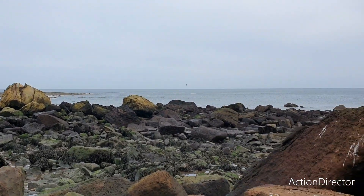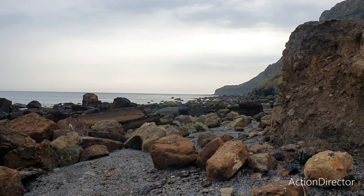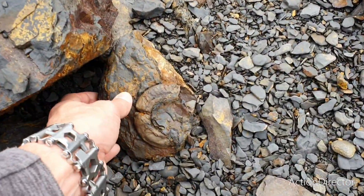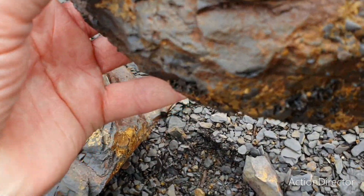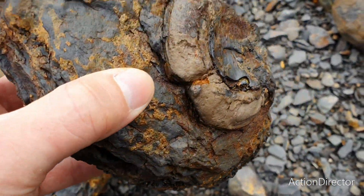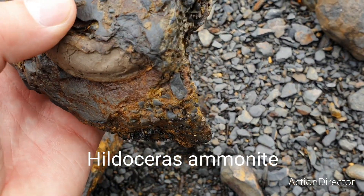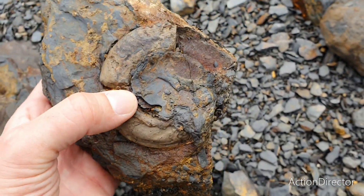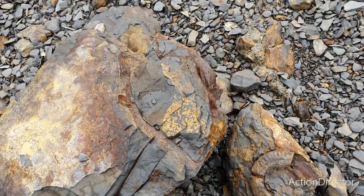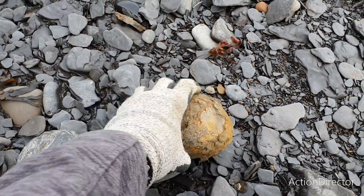We are down on the beach now and I've got a couple of hours to explore this stretch. Just got down and I directly spotted an ammonite lying here - it's a really sea-worn example, not worth keeping, it's quite trashed. I think it's a hildoceras ammonite, pretty nice size. If it had been a little more complete I would definitely have kept this one, but I'll leave it for somebody else and keep looking for better stuff.